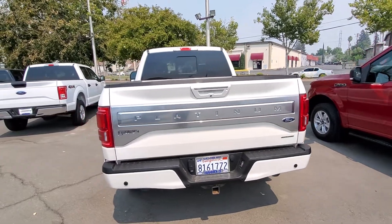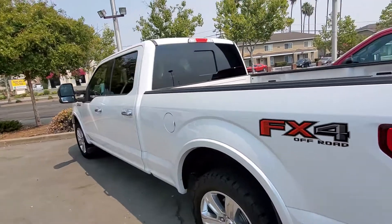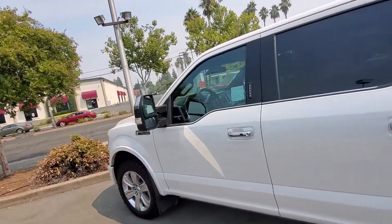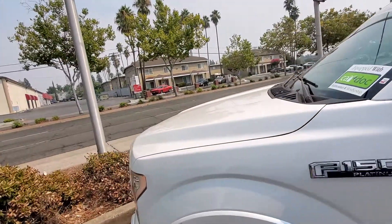Hello, my name is Charles Gumby Tanner. What we're looking at right now is a beautiful 2016 Ford F-150 Platinum. This vehicle happens to be Ford factory certified, so it has a 7-year and/or 100,000-mile warranty.